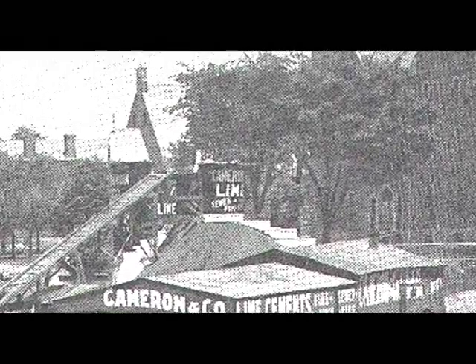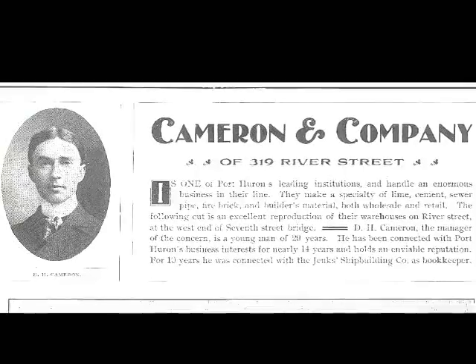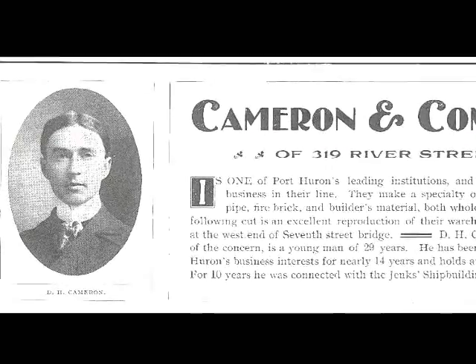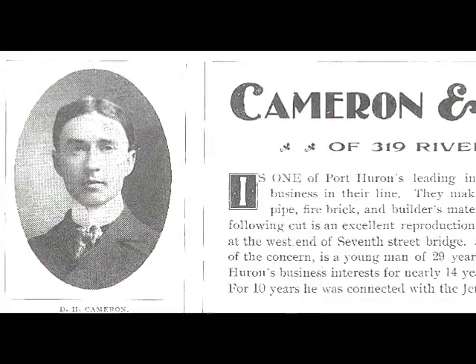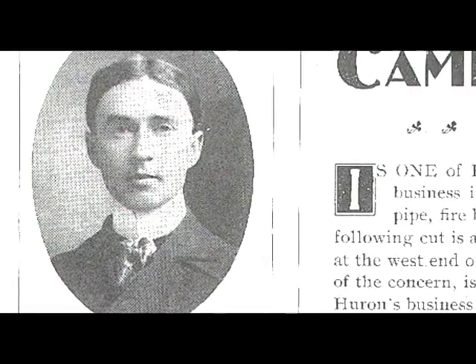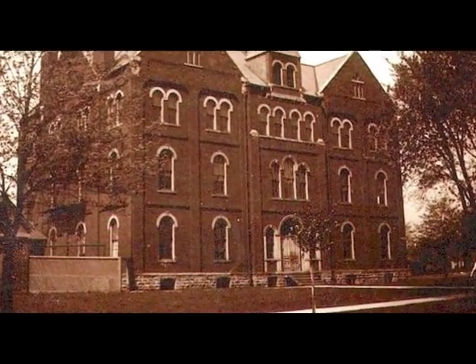Here's what it says about Cameron and Company: it's one of Port Huron's leading institutions and handles an enormous business in lime. They make a specialty of lime, cement, sewer pipe, fire brick, and builder's material, both wholesale and retail. D.H. Cameron, the manager, is a young man of 29 years who has been connected with Port Huron's business interests for nearly 14 years. For 10 years he was connected with the Jenks Shipbuilding Company as bookkeeper.